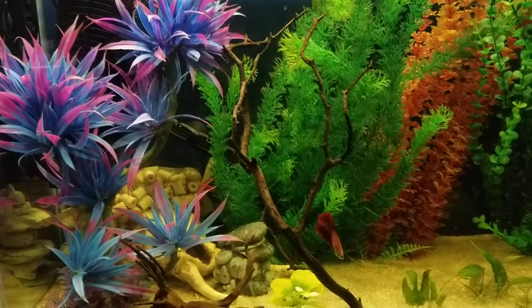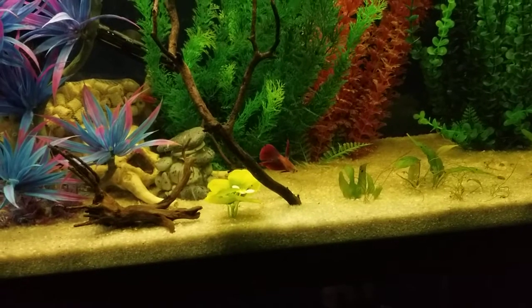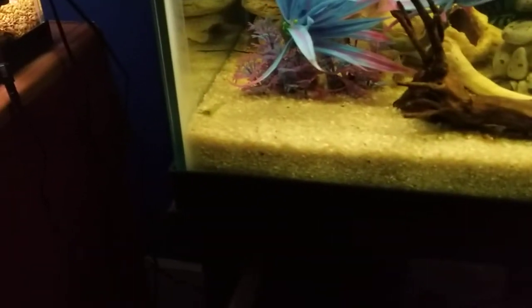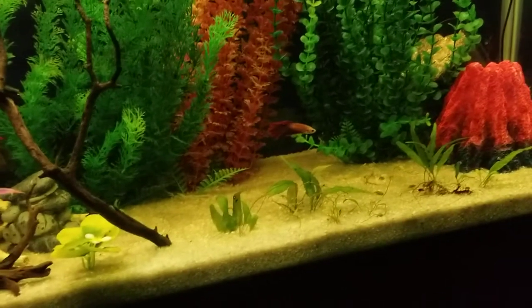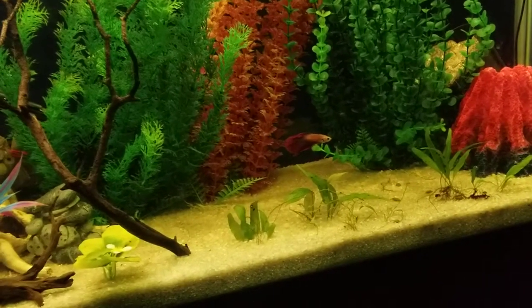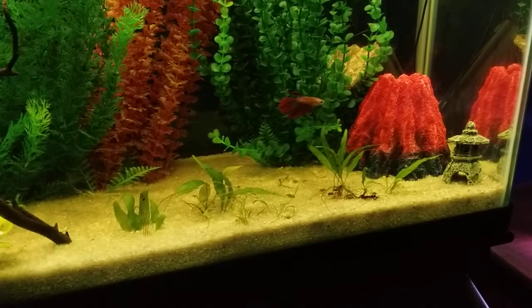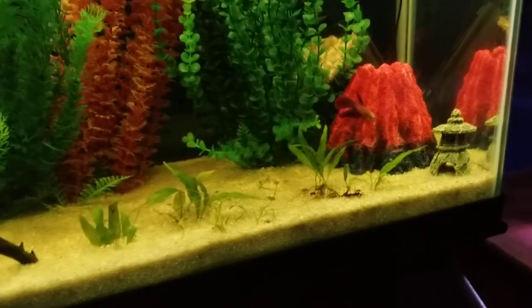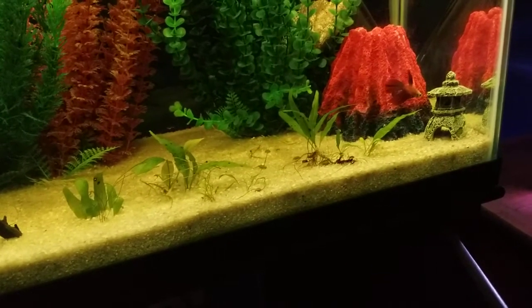We also have some guppies, and one shrimp that has survived a long, long time down in that corner — that one is a survivor. It's a ghost shrimp. He was in here with over 50 guppies at one point, who are all now back outside in their pond.